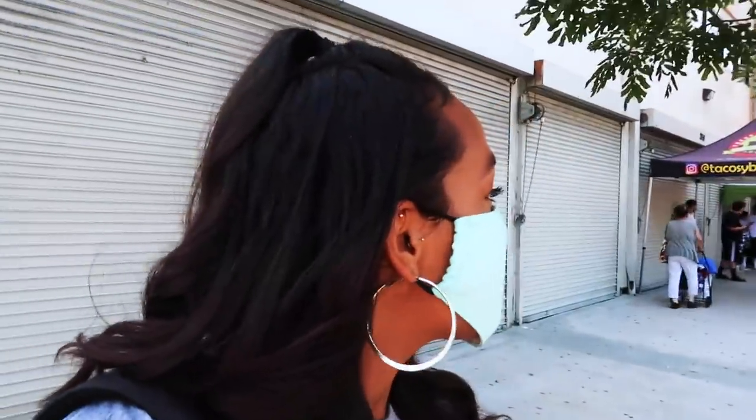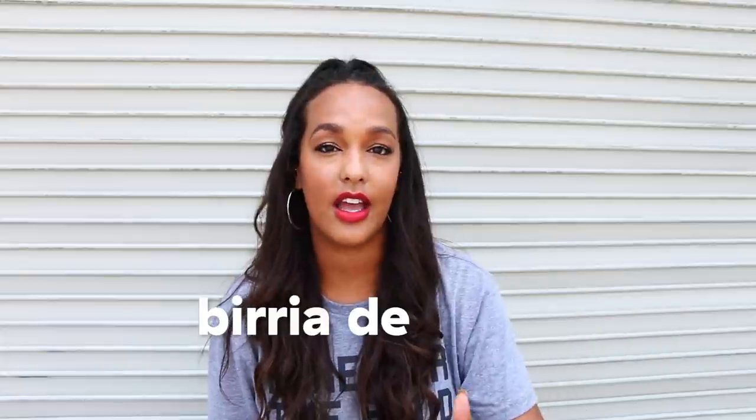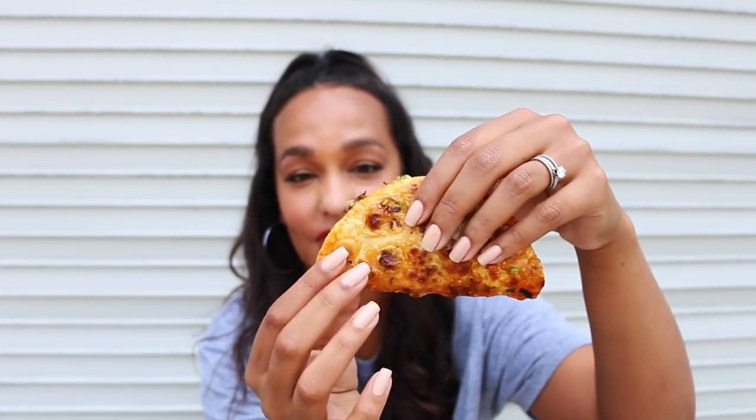I am here at Tacos y Barilla La Unica and I just ordered my tacos — they said it's going to be 30 minutes. This place is super popular, always packed out. I got here just in time; it closes at 3 and they tend to sell out really fast. They recommended I do their Barilla de Chevo, which is shredded goat. Before they put it on the grill, they dip the tortilla in their consomme and then grill it, so there's all this sauce grilled to perfection on the tortilla.